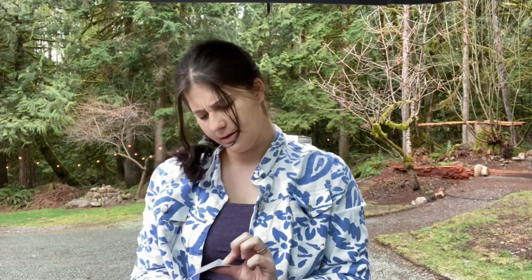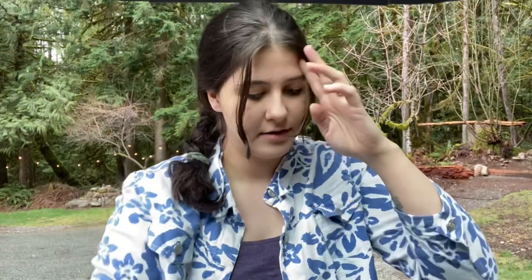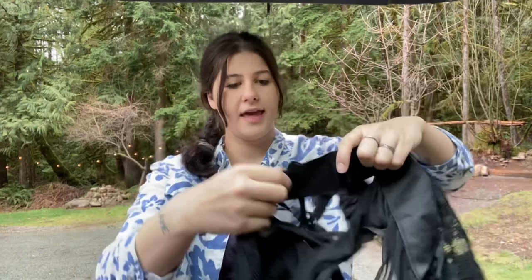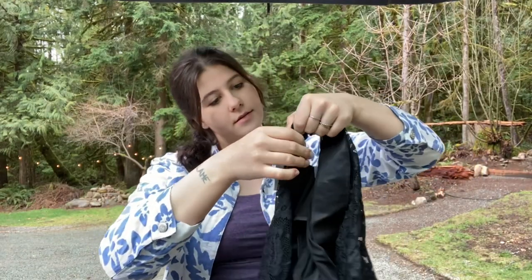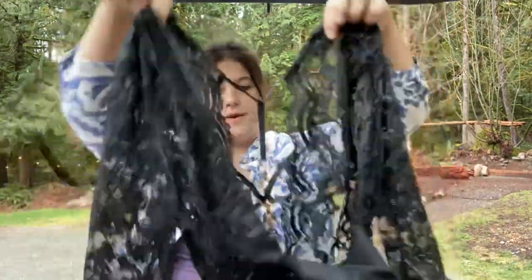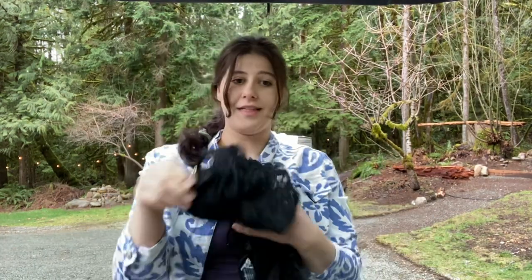This is Nordstrom — new with tags. The brand is Ann Summers, which I've actually never heard of, but it's like a bodysuit with a chain front, which is cute. It's new with tags from Nordstrom, so I decided to pick it up. I will have to look at the comps on that.